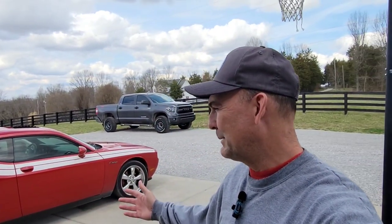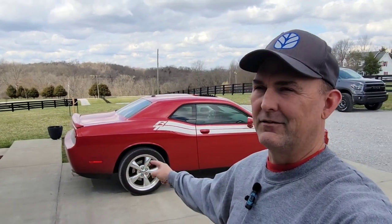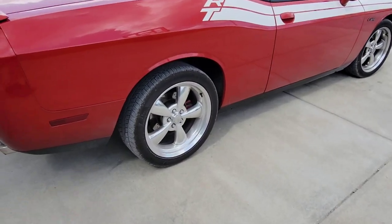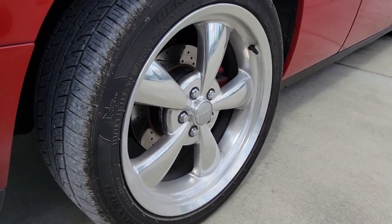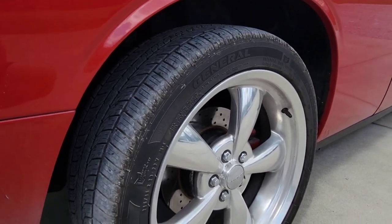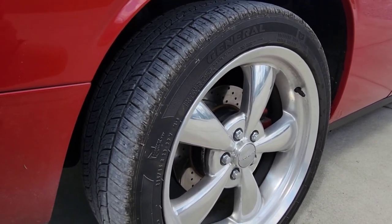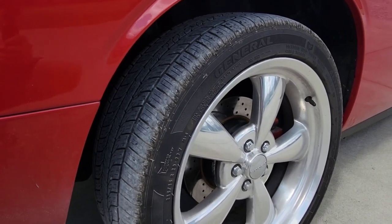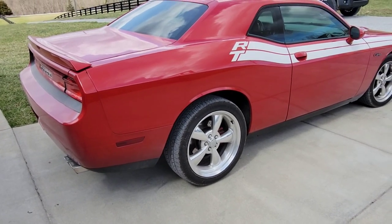Bottom line is, do I preserve the originality of the car or do I start modifying it? One of the things I really need to do is get some kind of a wider tire on the back of this car, because right now it just blows them off — as soon as you get into the throttle, the tires just go up in smoke. These cars came with 245/45 tires on them, which are really narrow. The wheels are reportedly eight inches wide, so a 245 is a good fit. I've seen a lot of guys do 275s on them, but really what I'd like to do is get at least a 295, maybe a 305 under here to get some more contact patch on the road because these things just will not hold the Hemi power. Even the 5.7 Hemi will just completely blow these tires off.